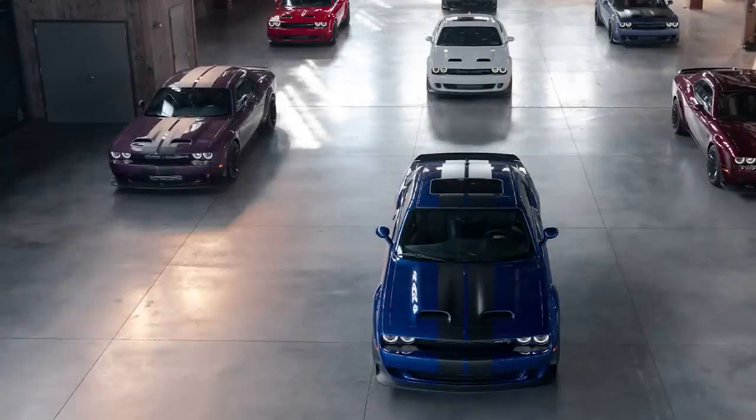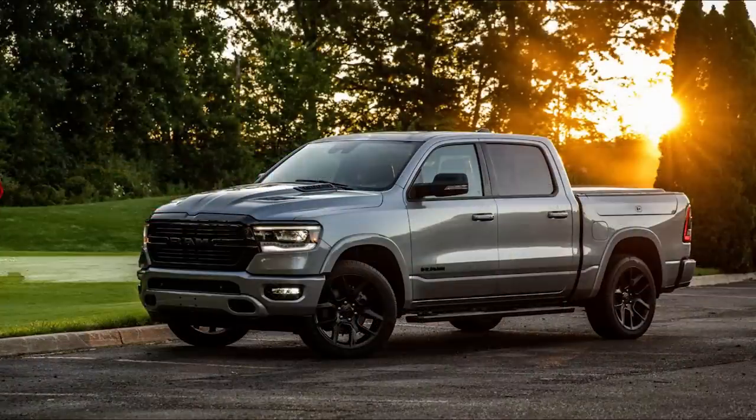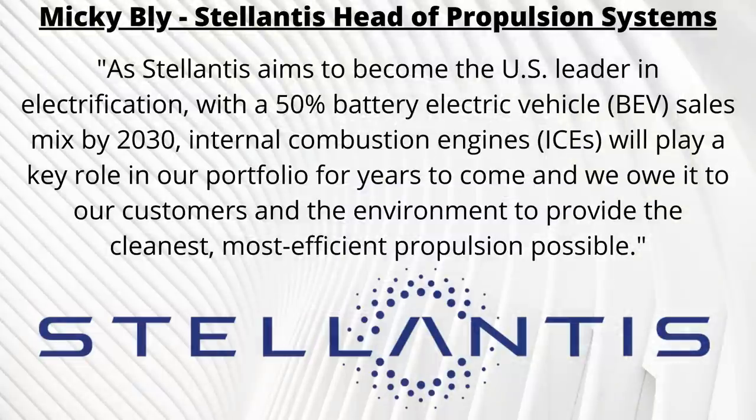Production of this new engine is already underway at the Saltillo plant in Mexico. Many expect it will eventually be rolled out to other North American products, like the next-generation Dodge Challenger, Dodge Charger, Jeep Grand Cherokee, and even the Ram 1500. The turbocharged 6-cylinder seems like a stepping stone for Stellantis as they aim for their 50% battery electric vehicle sales mix by 2030, so internal combustion engines are not going away just yet, but they may not be the Hemi V8s we've grown familiar with.